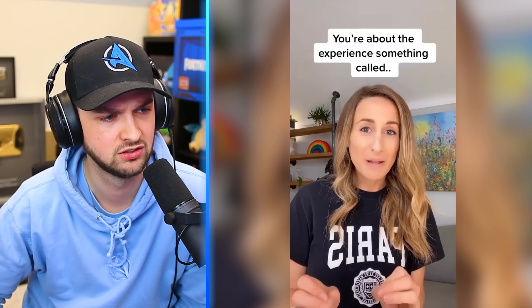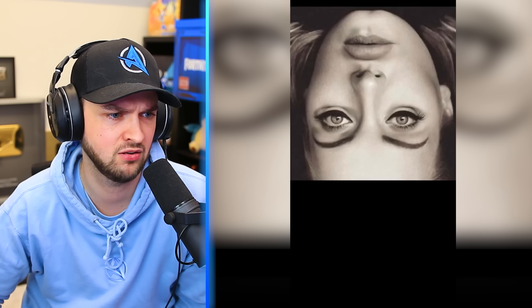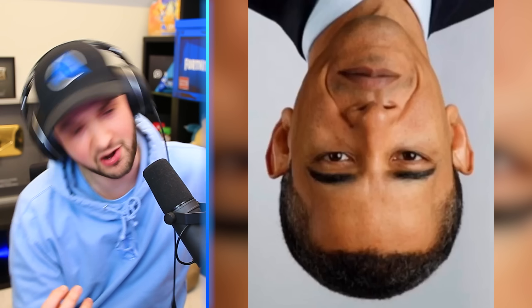Check out these photos. You're about to experience something called the Thatcher Effect. First one — Adele. Second one — Obama. Third one — notice anything strange? Now flip your phone upside down and have another look. I don't want to tell you what it is — flip your phone around now and take a cheeky look. The eyes! I knew the mouth was... The whole face is so much more weird than I thought.